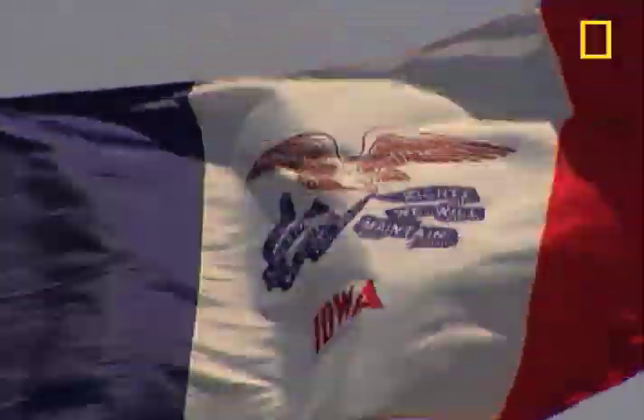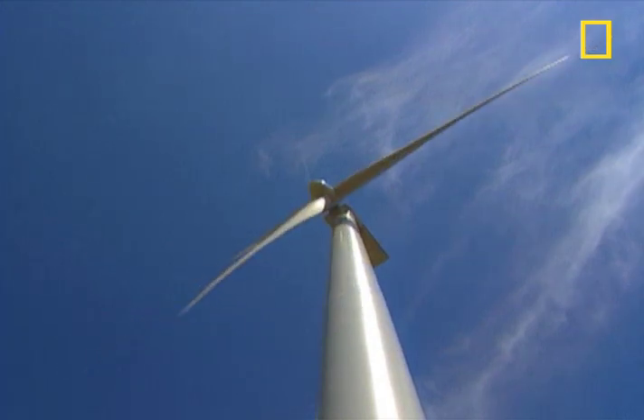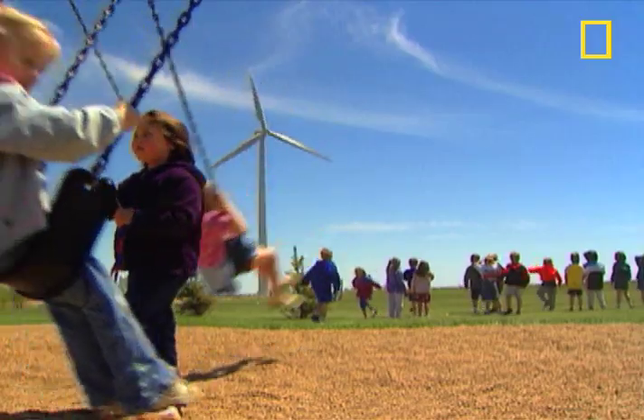In a part of Iowa where the air is seldom still, a school district counts on a rock-solid constant. With each turn of two wind turbines right next door, Spirit Lake schools save.